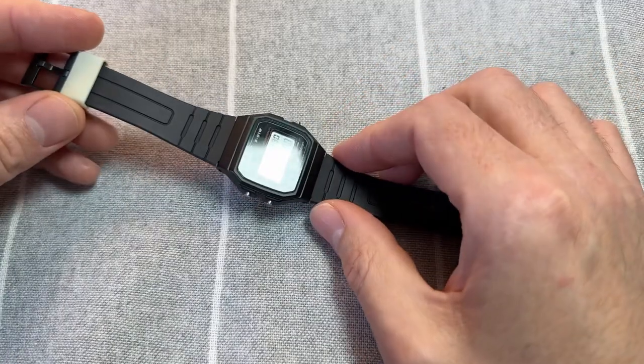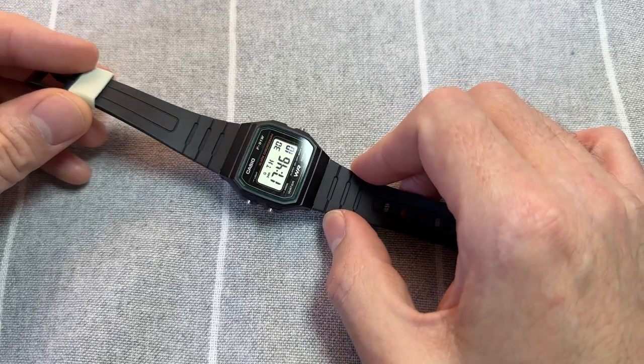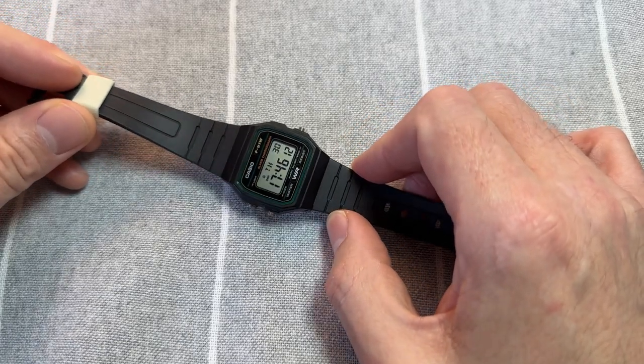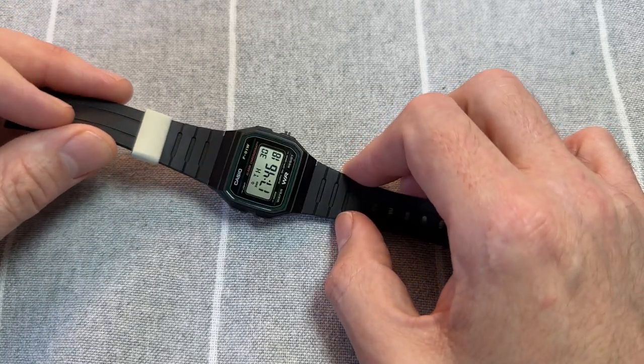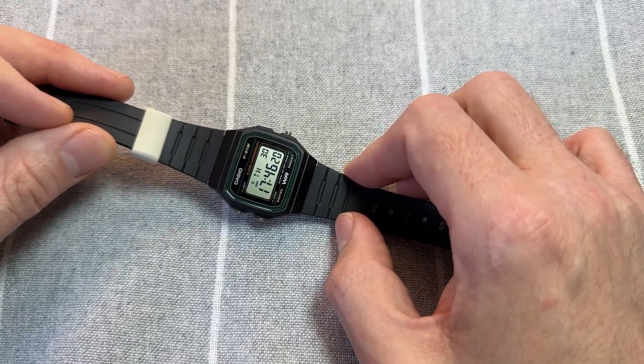There are tons of reviews out there of this watch, with most people kind of agreeing that this is a great cheap watch, and I totally agree. I've just been compelled to make this little video to explain why I think that.